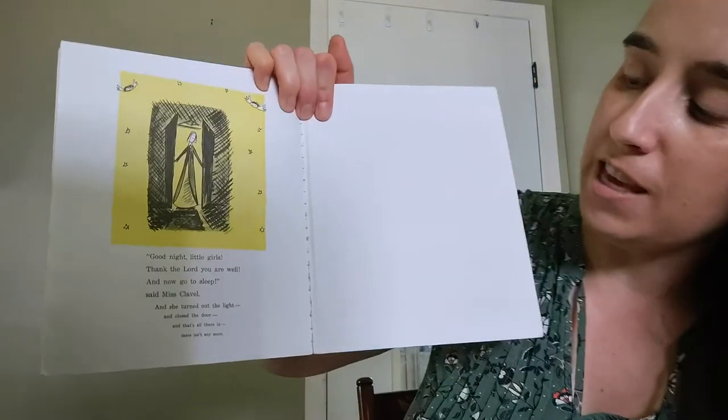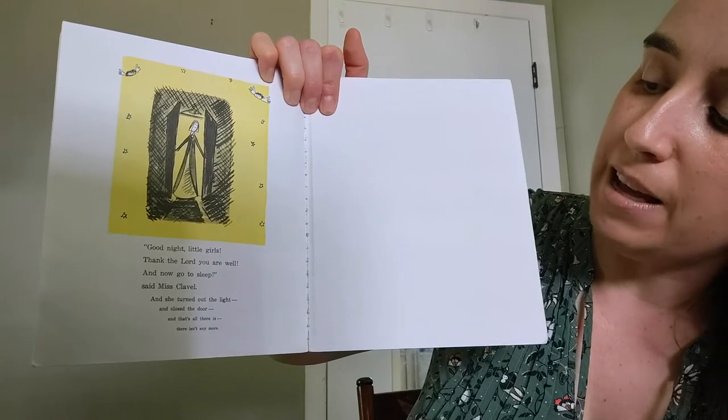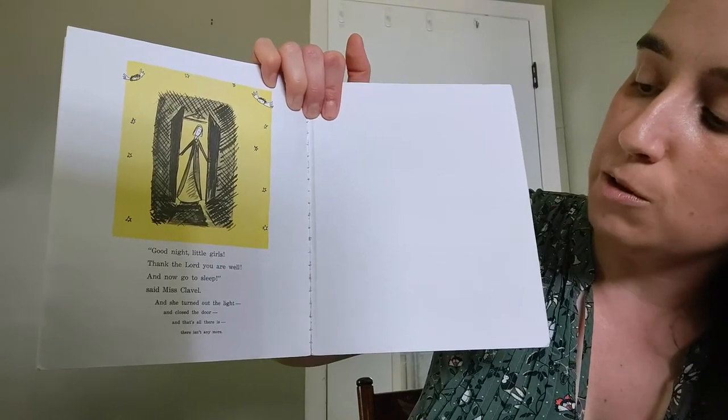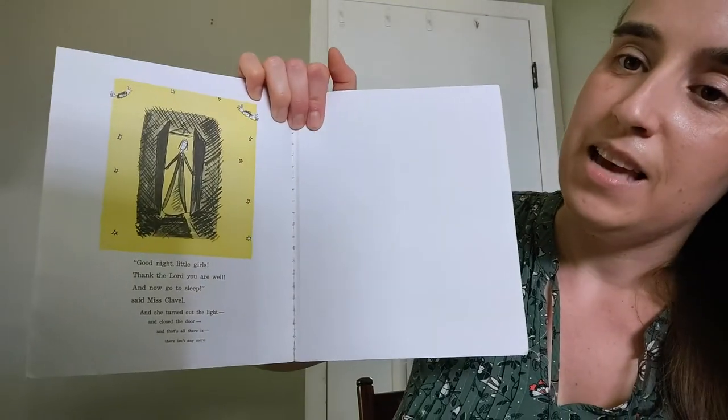Good night, little girls. Thank the Lord you are well. And now go to sleep, said Miss Clavel. And she turned out the light and closed the door. And that's all there is. There isn't any more.